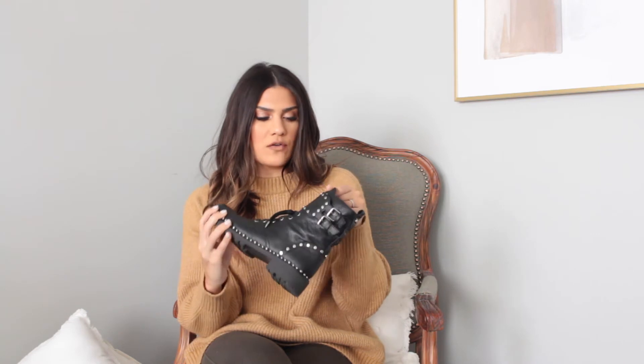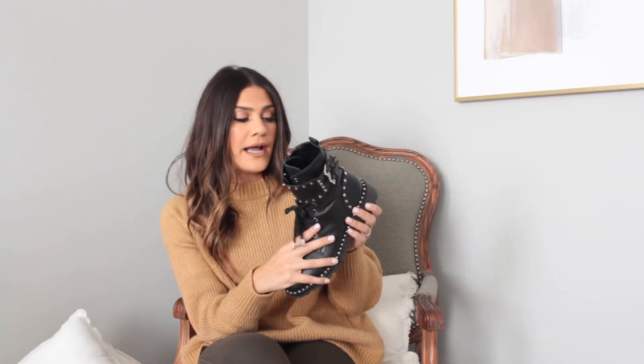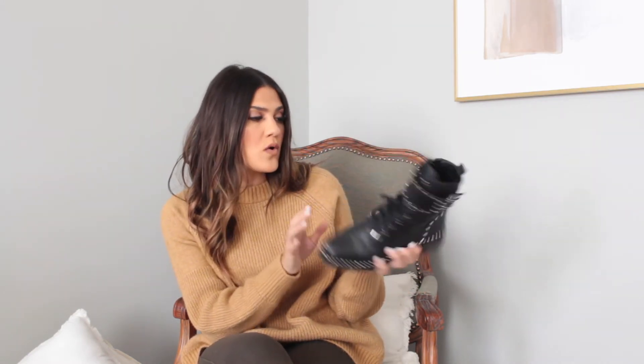On to a more fun pair. I got these last year, but they are back again with a vengeance — I have seen these everywhere yet again and I'm so excited I bought them last year. They are so comfortable; they run slightly big so feel free to size down half a size. These are just the coolest combat boots from the brand Sam Edelman. I love how they look — like Chanel mixed with rocker vibes. I just think they're so cool.